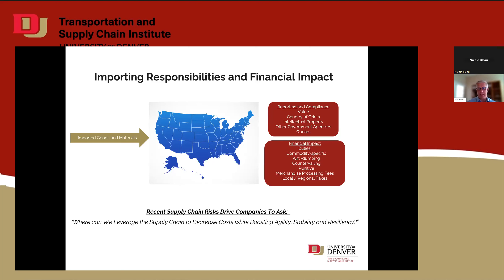Then there's countervailing duty, where the United States is trying to look at fairness to U.S. businesses. These anti-dumping and countervailing duties are clumped together into ADD and CVD duties. There are also merchandise processing fees, brokerage fees, and local and regional taxes. So importing something into the United States is as onerous from a responsibility standpoint as exporting from the United States.